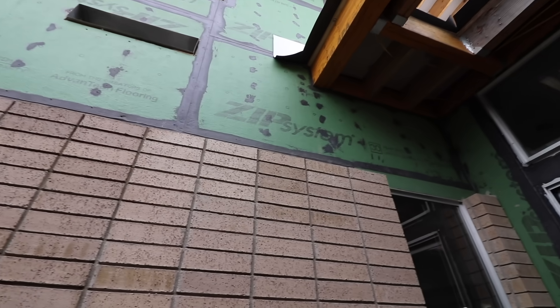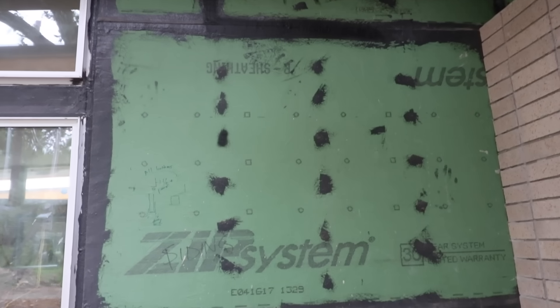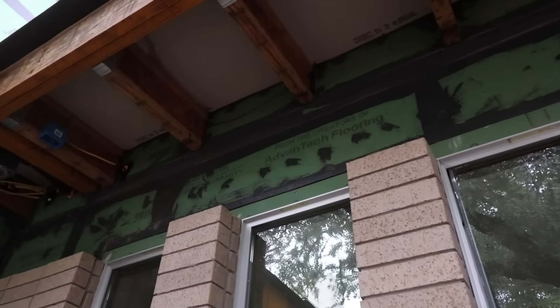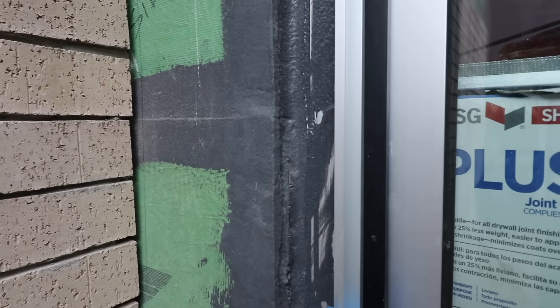Doug and his crew did a great job. There are really two takeaways. Number one: Doug and his crew did a really good detailed job on the exterior, and this really proves his Zip 2.0 system. You can get a really tight shell using those details, using liquid flash — where the framing meets the foundation, where the framing on the walls meets the roof line. All your seams, all your penetrations — his crew does a really tight job with that, and this really proves that system works.